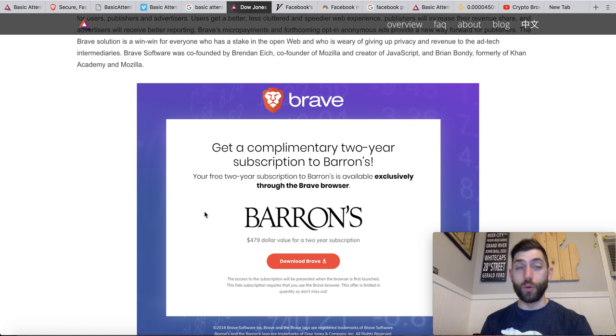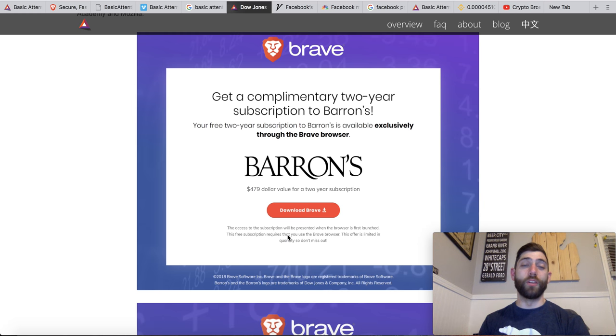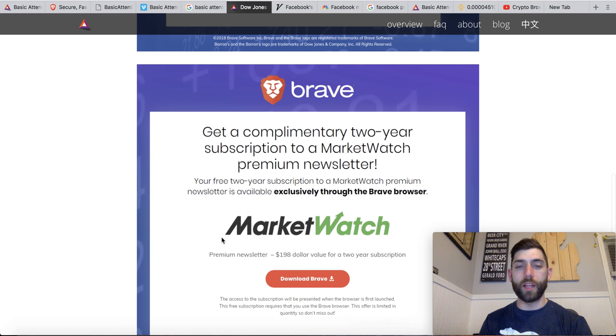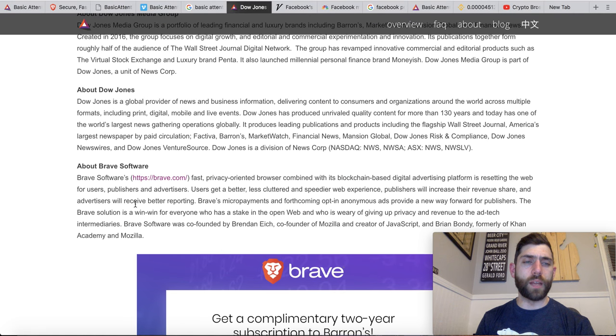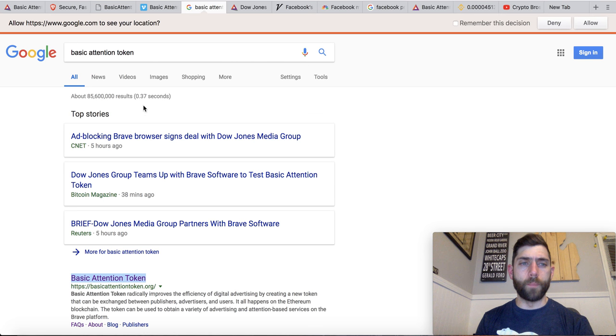If you decide to use the Brave platform, you get a two-year subscription to Barron's valued at $497, and a one-year premium newsletter from MarketWatch, which is a $198 value. Very cool — those are just random bonuses. The article also covers Dow Jones and Brave Software, and CNET, Bitcoin Magazine, and Reuters all have articles out. Very cool news — obviously the driving factor in today's price action.